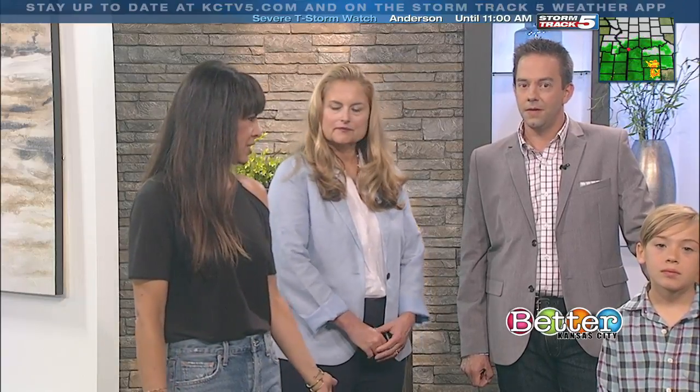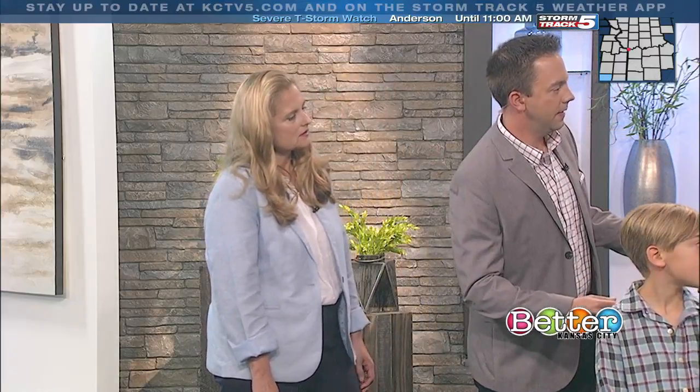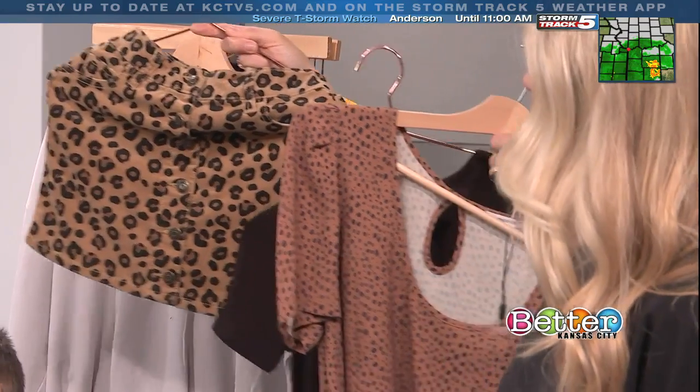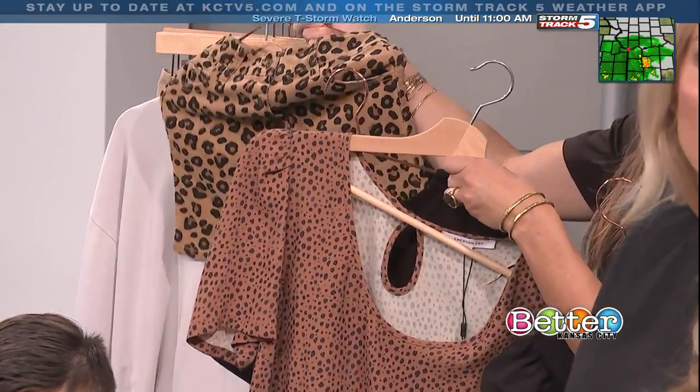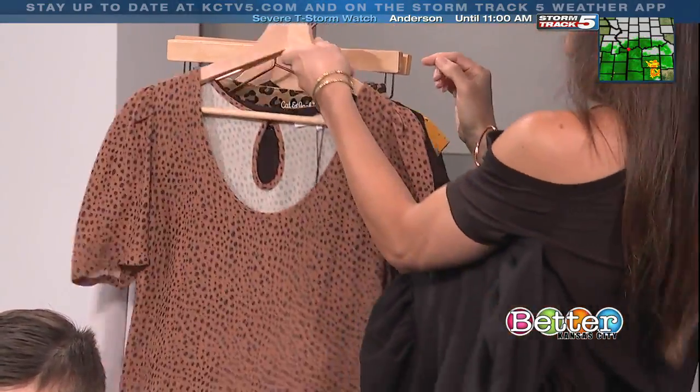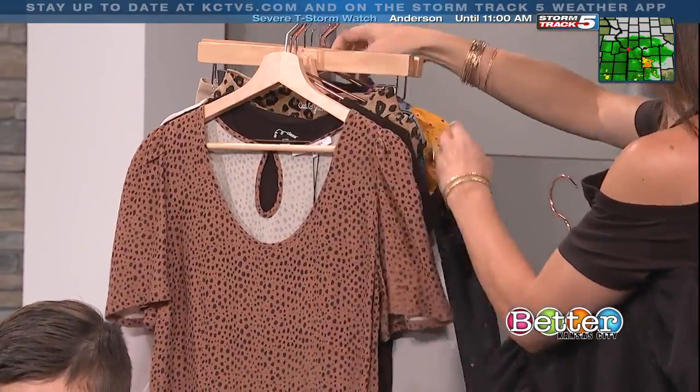Something fun we're seeing is that all the trends are kind of going across ages. We're seeing a lot of animal trends — something for the mom and then a darling little matching outfit for the girls. Some of the leopard print and animal prints are still hip to wear. I love that we're seeing moms and daughters — everyone can be wearing the same things.